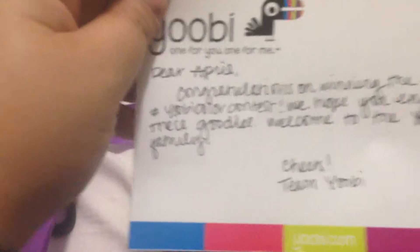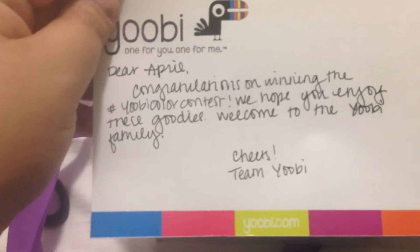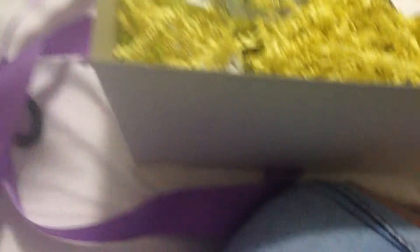Okay, there we go. That is just too beautiful. Thank you so much Yubi for being amazing. This box is going to stay with me for a long time. And it says: 'Dear April, congratulations on winning the Yubi color contest. We hope you enjoy these goodies. Welcome to the Yubi family. Cheers, Yubi team.'